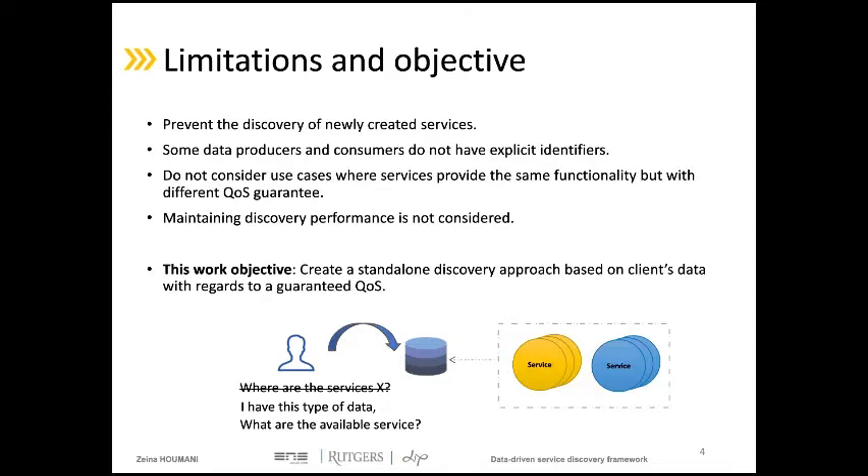In addition, some data producers and data consumers do not have explicit identifiers, such as in IoT systems, which makes them undiscoverable using the current discovery strategy. These systems deal with changing demands and require a quality of service guarantee. So maintaining quality of service during discovery is essential but unfortunately is not considered in the literature.